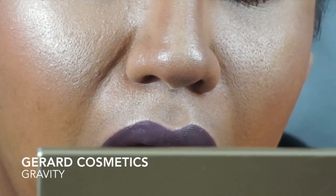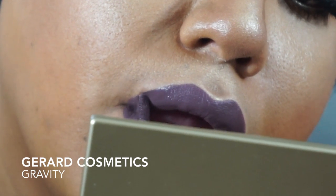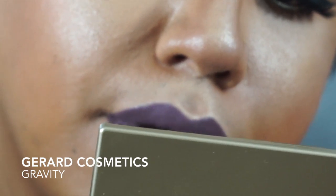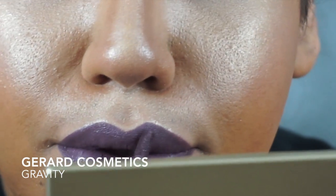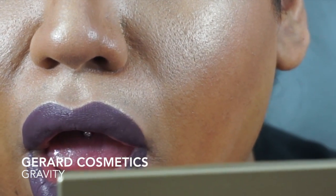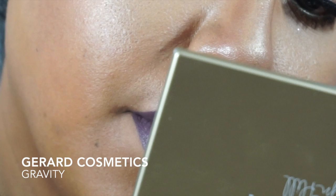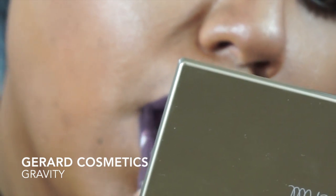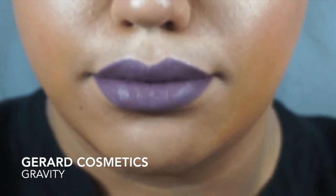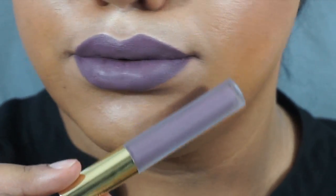I also saw Amrezi on her Instagram — she posted a picture wearing this and as soon as I saw it, I had to get it. I saw the Queen wear it, so I had to go purchase it myself. I love this lipstick. It's a nice gray-toned lavender and I just feel so edgy when I wear it. It's just a very edgy lipstick because it's a different color that most people do not wear — a gray purple, nobody really wears that.